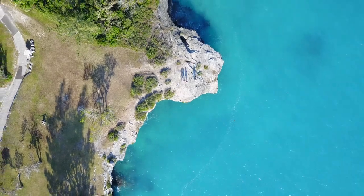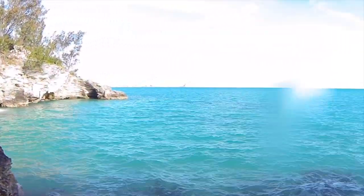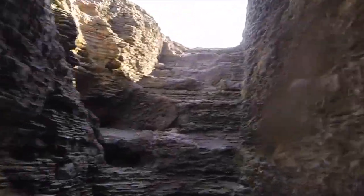Why is that? Well, because first of all you're jumping into gorgeous water with a great view, and second, the exit is amazing. You literally go through a pirate's cave with steps built right into the rock to get out of the water, so you can jump again and again and again. It's fabulous.